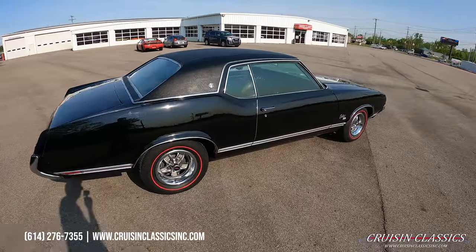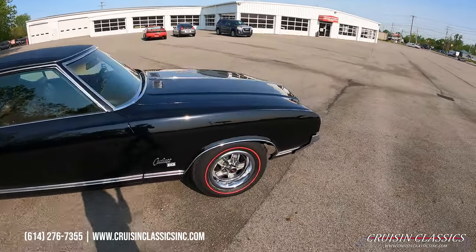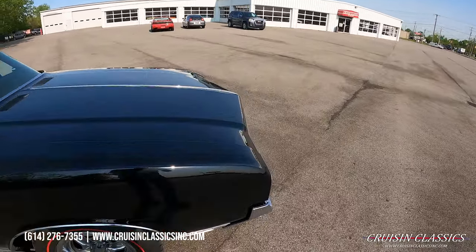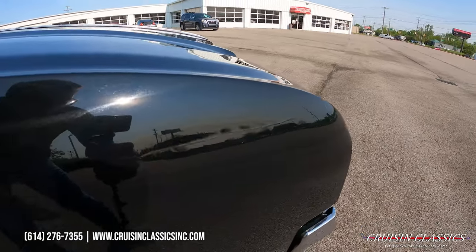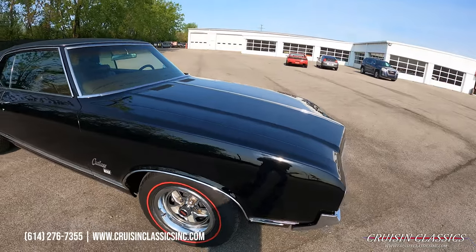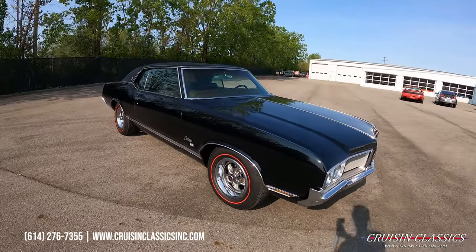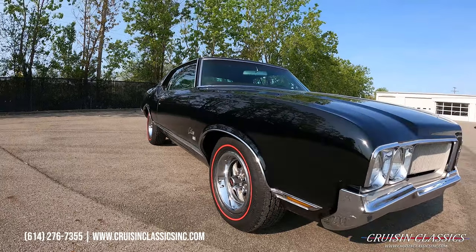These are brand new redline radial tires. The other small flaw on this car is a scratch that's been touched up — hopefully you guys can see it. But when you look down the side of the car, the paint is super slick with no waviness in the body panels.